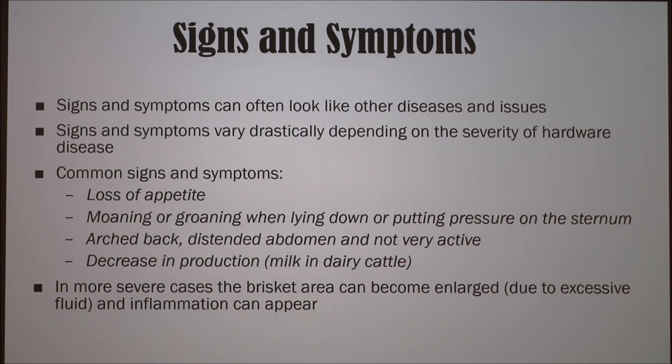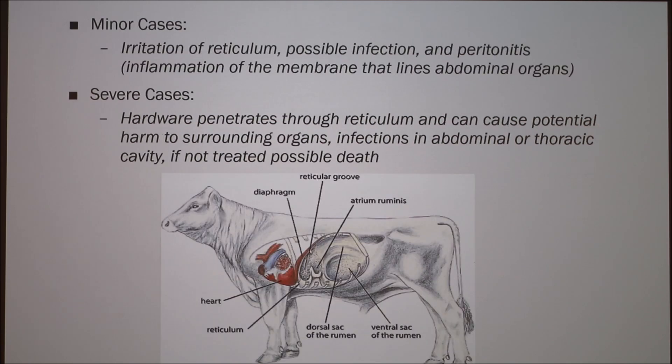In more severe cases, the brisket area can become enlarged due to excessive fluid, and inflammation will appear. For minor cases, there will be irritation of the reticulum, a possible infection, as well as peritonitis — which is the inflammation of the membrane that lines the abdominal organs. In severe cases, the hardware will actually penetrate through the reticulum and can cause potential harm to surrounding organs.